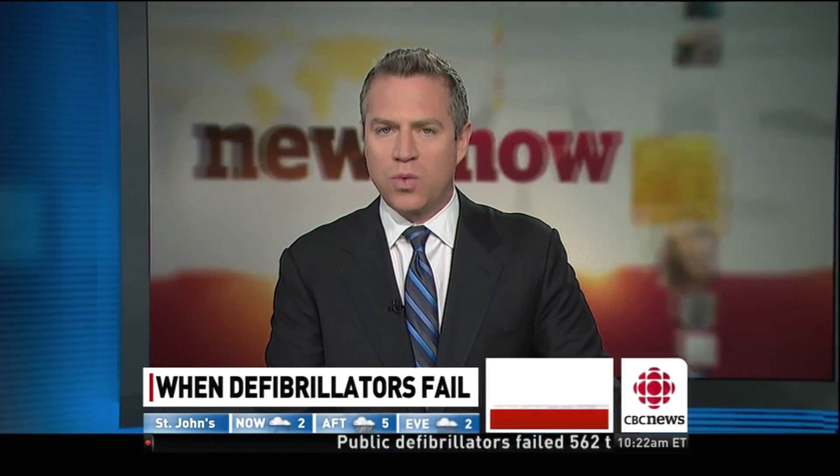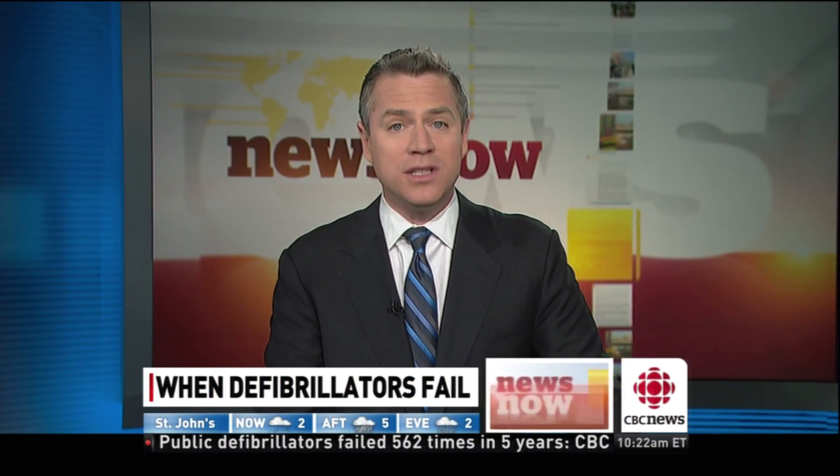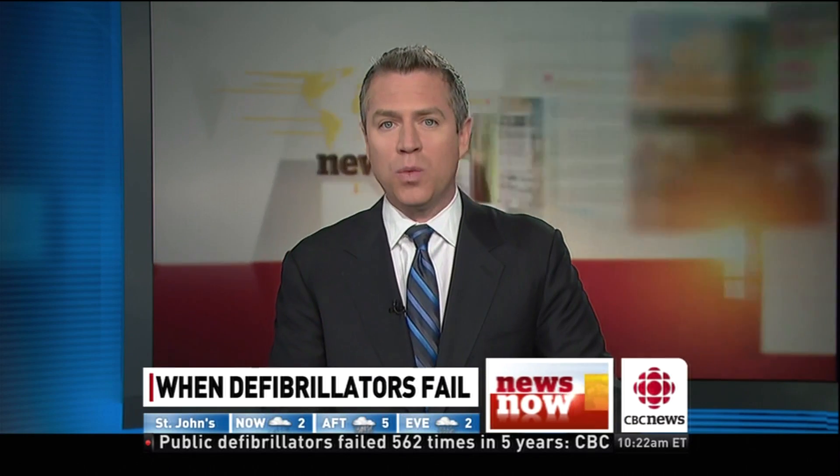If someone had a cardiac arrest right in front of you, would you know what to do? Besides calling 911.